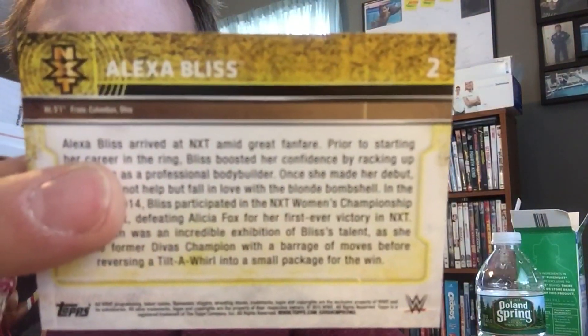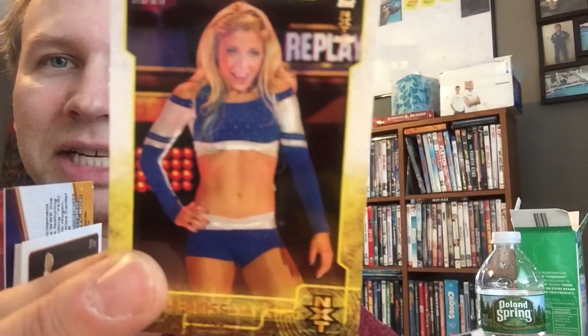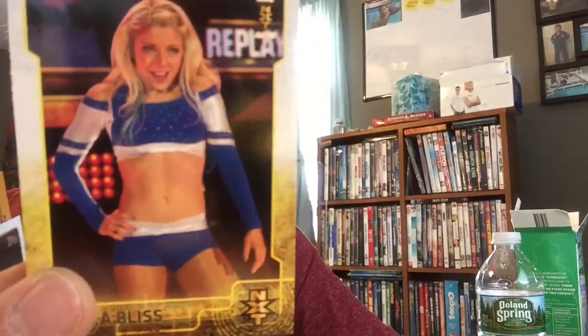And then look at this — it's Alexa Bliss, NXT number two. Looks like a subset, like an insert set. But Alexa Bliss. I'm a little turned on right now. I'm not really. Come on, it's a freaking trading card. Be real people.